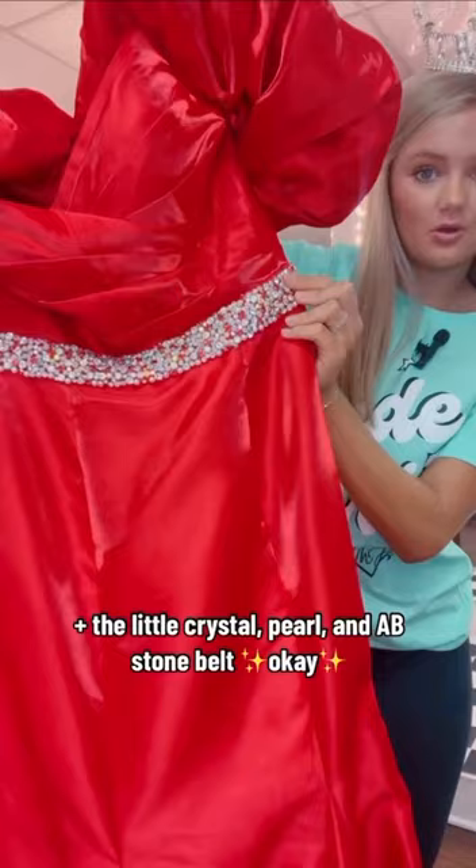And there you have it, queens. Come try these beauties on at hashtag ShopMackenzieJays. Bye!